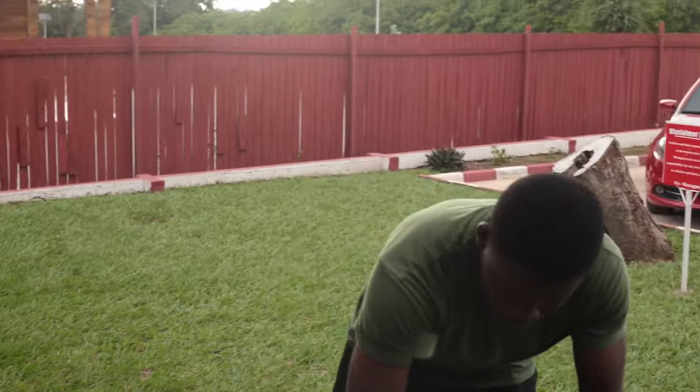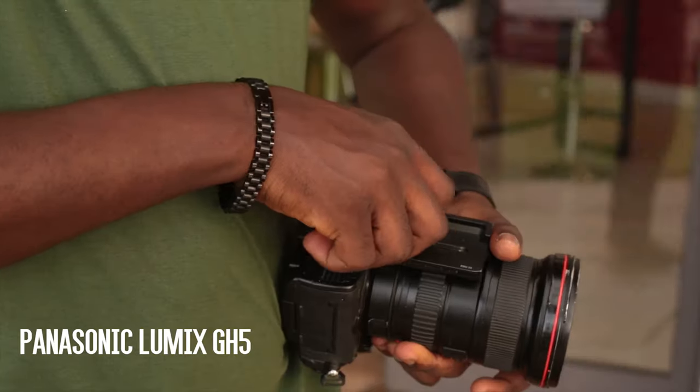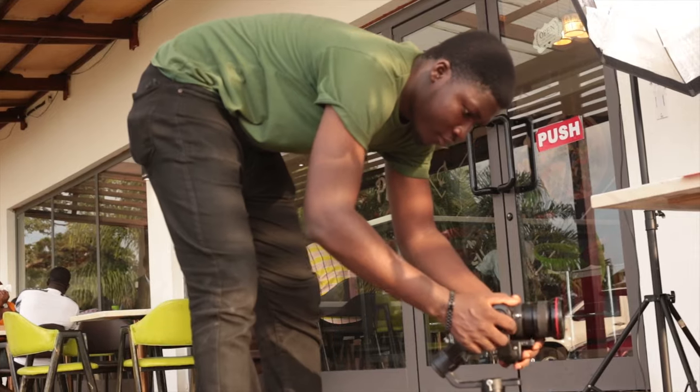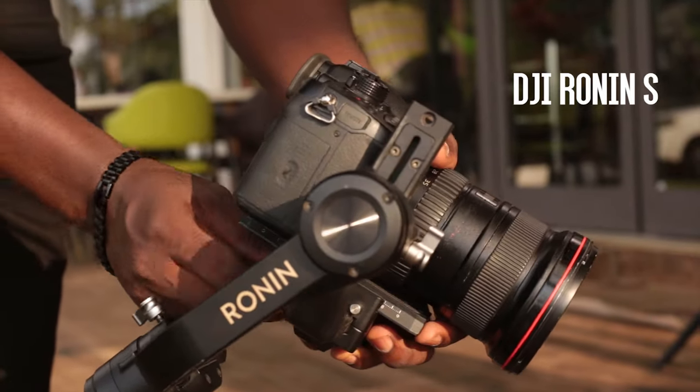So you see me putting together my gear. I used the 16-35mm f2.8 L series lens from Canon, coupled with my GH5 which I used as my workhorse for filmmaking, and I mounted it on a gimbal — predominantly the Ronin-S from DJI.